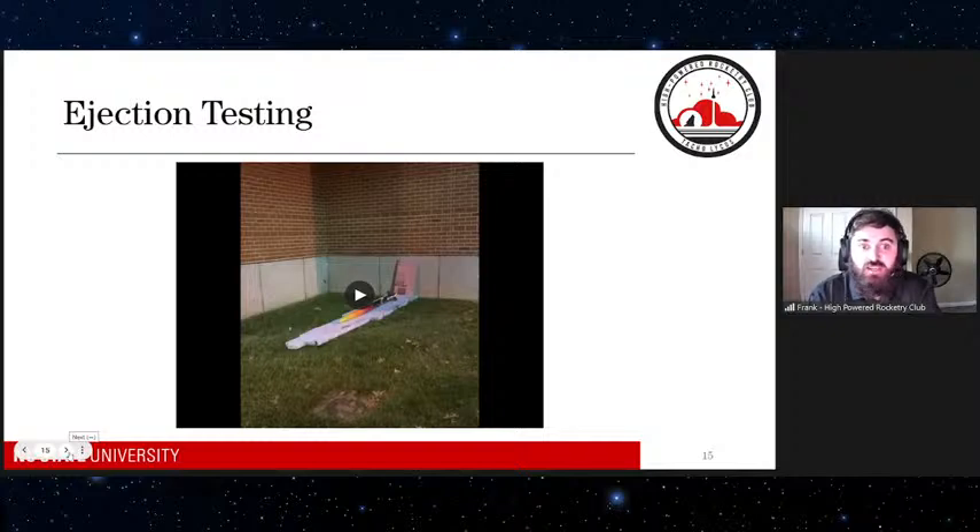We test to make sure we have enough black powder charge to force the ejection, and also that the rocket won't stick together. We make the rocket bodies, fins, nose cones, and everything in-house. Some parts we 3D print — this year we've 3D printed camera mounts and rings to help with assembly. We're exploring more 3D printed components as we go. The rocket itself, we make and put together just about everything.